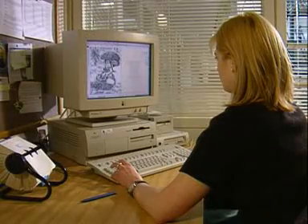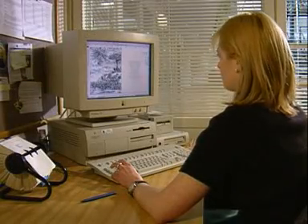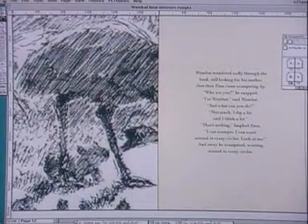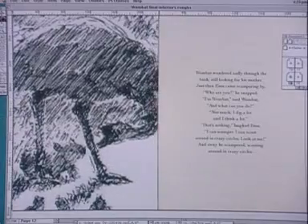Sophie can now work on her ideas in more detail, combining rough sketches with text. To get the sketchbook feel she wanted, choice of materials and papers was crucial.